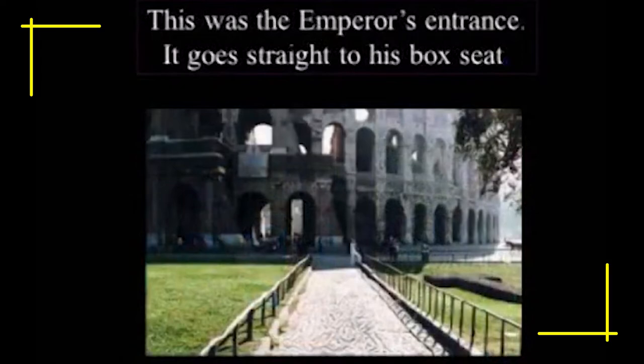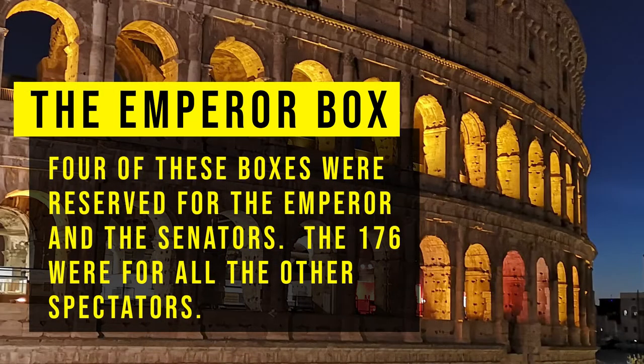This was the Emperor's entrance — it goes straight to his box seat. Four of these boxes were reserved for the Emperor and the Senators, while the remaining 176 were for all the other spectators.